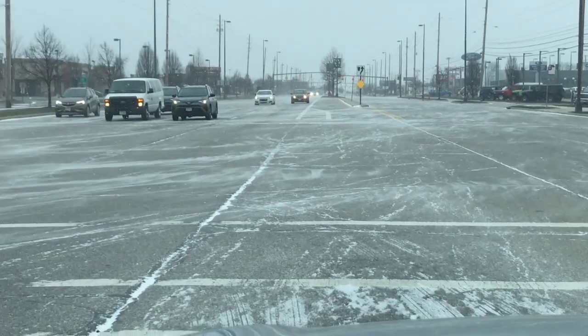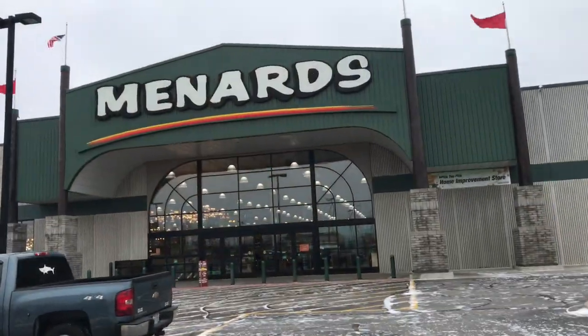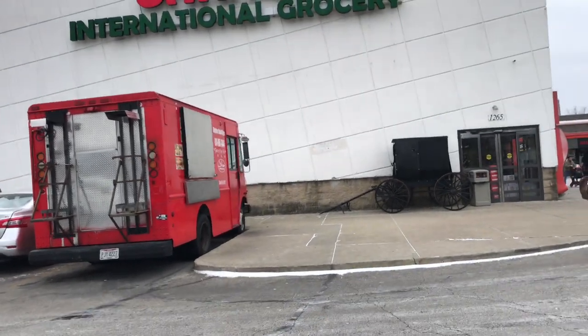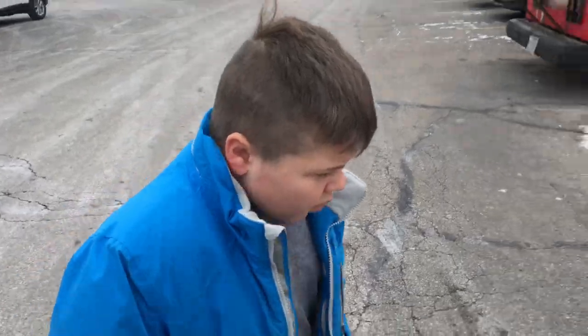Look at that snow just swirling around — super cool. Next up, Menards. Some tubs for baby tortoises. The Amish buggy is still here, kind of interesting. Time to go to Suraga.